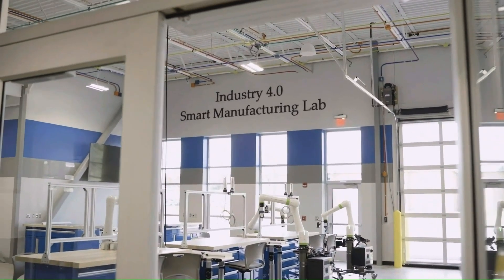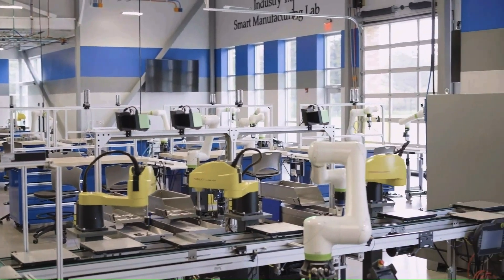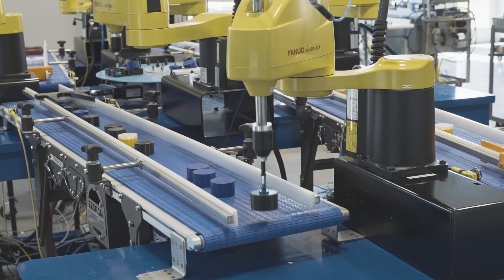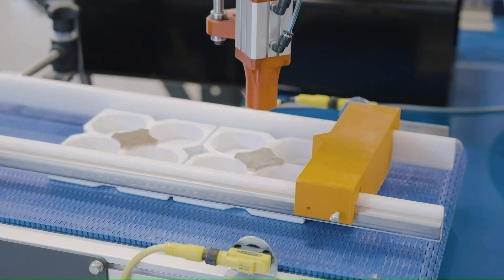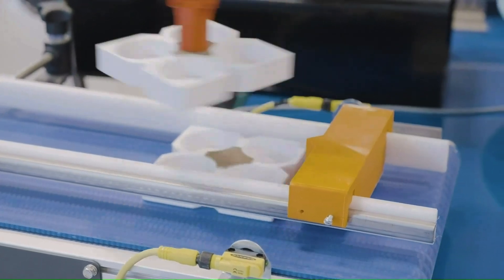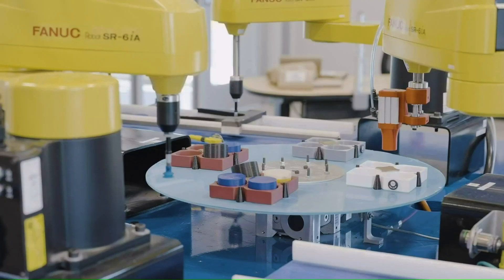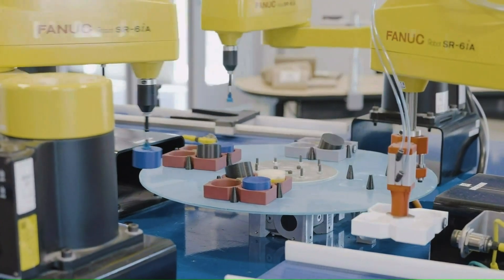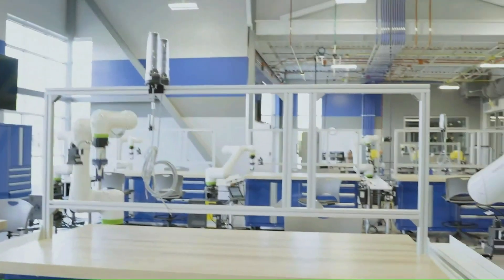This is NTC's Industry 4.0 Smart Manufacturing Lab. Our Smart Manufacturing Lab actually has three sections to it. The first section is our Smart Manufacturing System that has FANUC robotics, smart sensors, vision cameras which guide our robots — basically any technology that you would find in our local industry. We have our flexible learning space in the center.